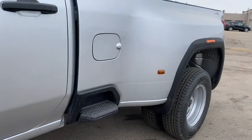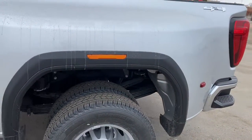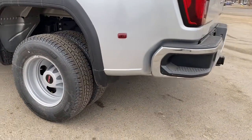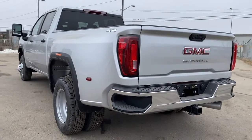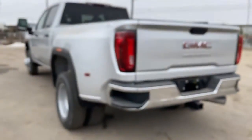Black door handles, the box sidestep, dualies, 4x4, and the corner step bumper. Those corner steps are located on either side of the bumper for quick and easy access to the box of the truck. This truck also has GM's easy lift and lower tailgate and keyless entry.